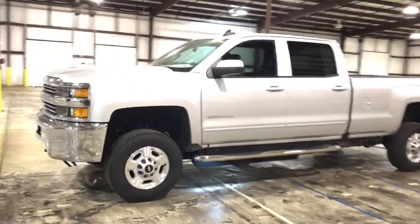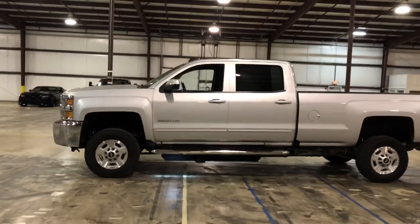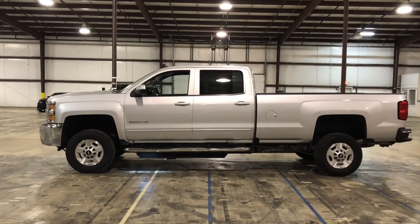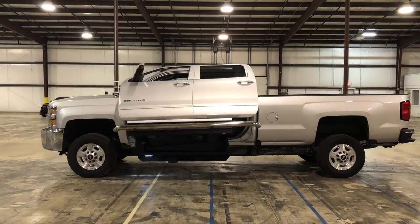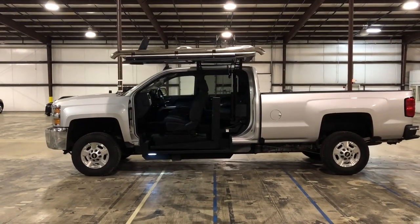Here at Freedom Motors, we've been in business for over 30 years and offer hundreds of wheelchair accessible vehicles — cars, trucks, vans, and SUVs. We also offer 10-year financing with some of the banks we're set up with, so the longer terms make the payments really affordable and easy to manage.